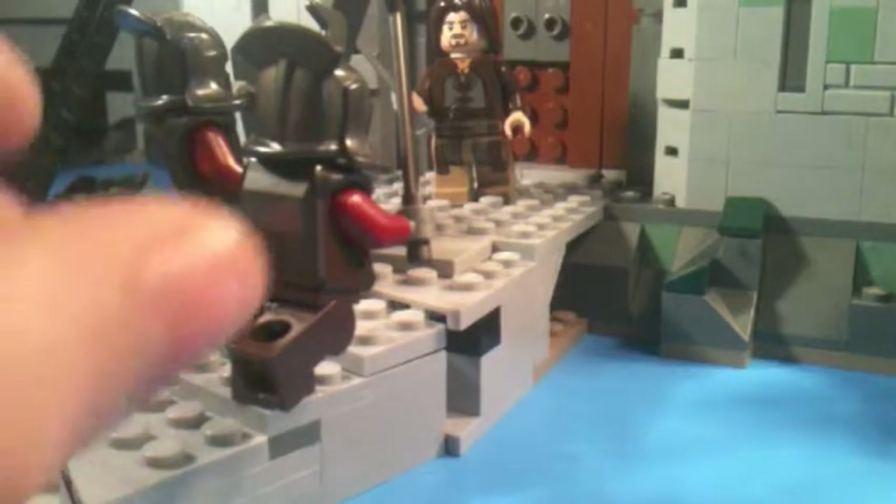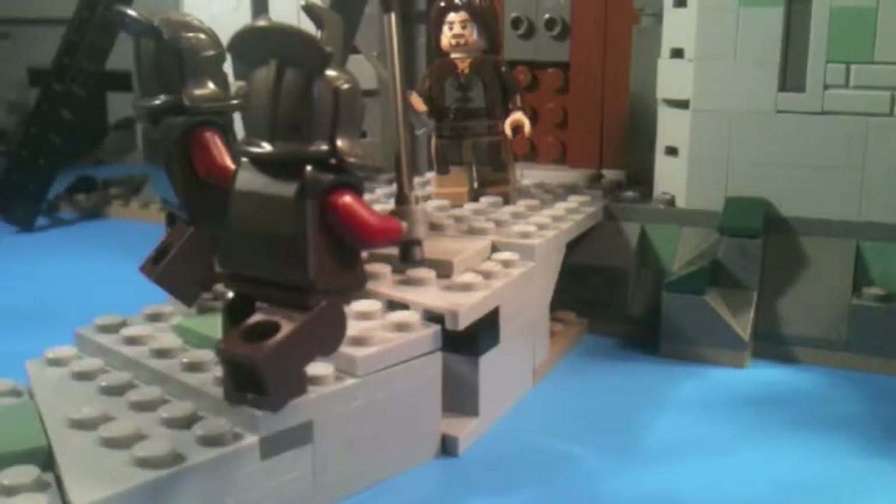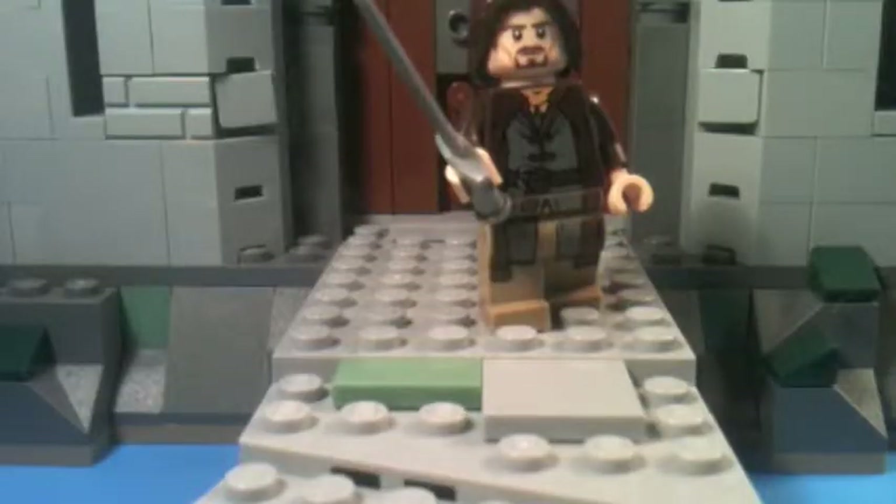The rules of the giveaway will be at the end, but for now let's get on to the minifigures. The best things about this Lego set are the minifigures.